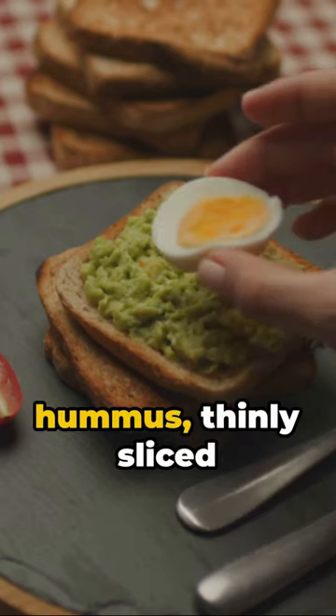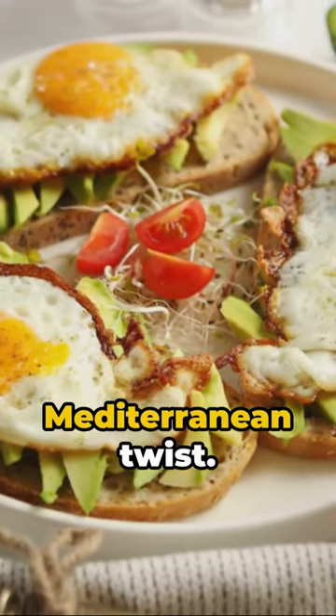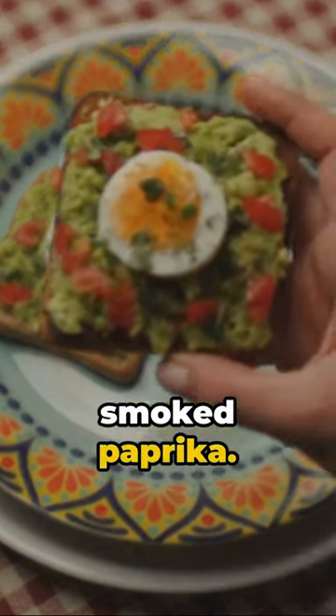Craving something different? Try hummus, thinly sliced radishes, and a sprinkle of sesame seeds for a Mediterranean twist. Or for a protein-packed bite, top with scrambled eggs and a dusting of smoked paprika.